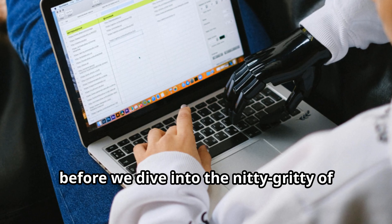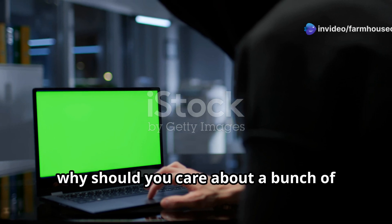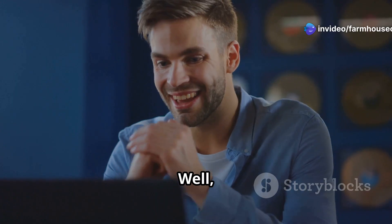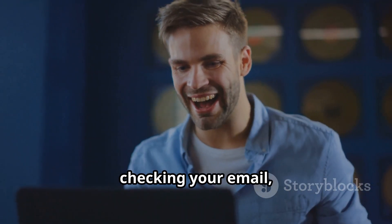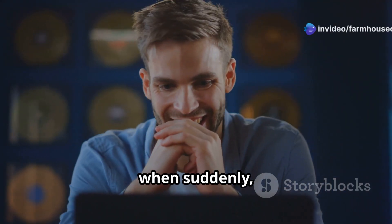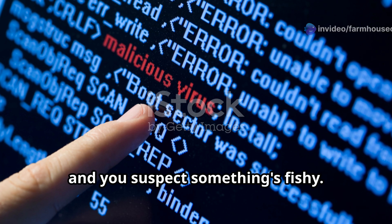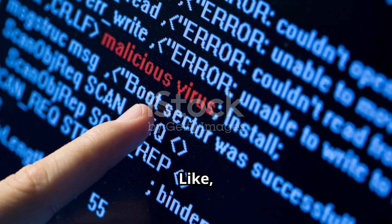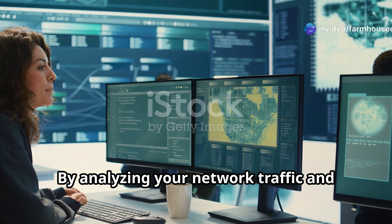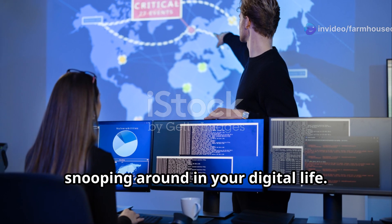Before we dive into the nitty-gritty of IP tracking, let's talk about why it even matters. Why should you care about a bunch of numbers associated with your internet connection? Imagine this: you're just browsing the web, checking your email, maybe watching some cat videos, when suddenly your computer starts acting weird — it's slow, programs are crashing, and you suspect something's fishy. This is where IP tracking comes in handy. By analyzing your network traffic and tracking down suspicious IP addresses, you can identify if someone's been snooping around in your digital life.